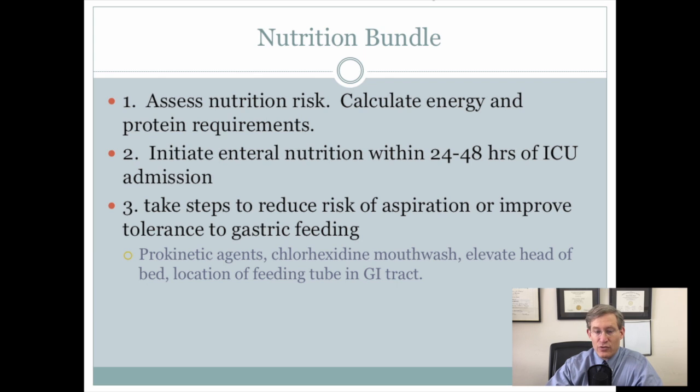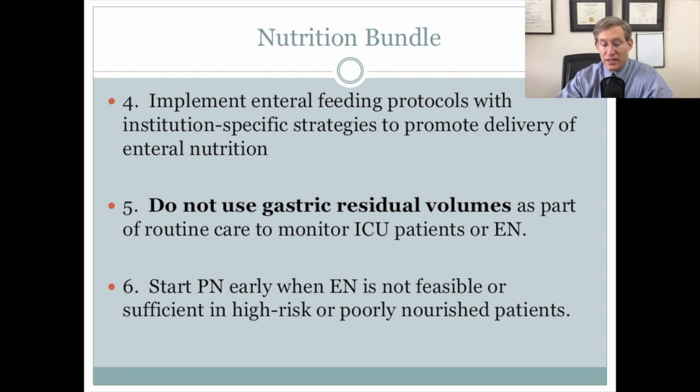They've started a nutrition bundle, and I'd like to go over that with you here. They recommend assessing nutrition risk and calculating energy and protein requirements, to initiate enteral nutrition within 24 to 48 hours of ICU admission, to take steps to reduce the risk of aspiration or improve tolerance to gastric feeding, including prokinetic agents and chlorhexidine mouthwash. They recommend implementing feeding protocols in your intensive care unit, with a real emphasis on not using gastric residual volumes as part of routine care, and to start parenteral nutrition early when enteral nutrition is not feasible or sufficient in high-risk patients.